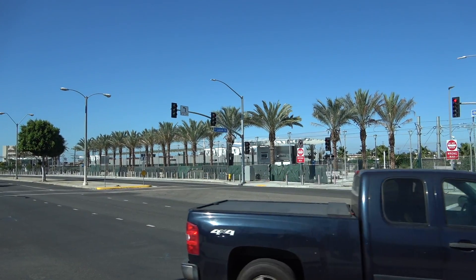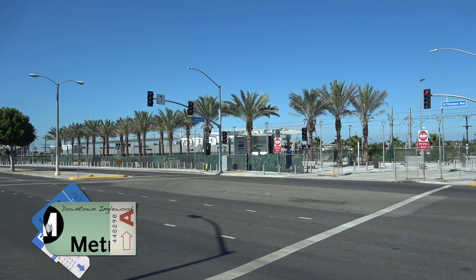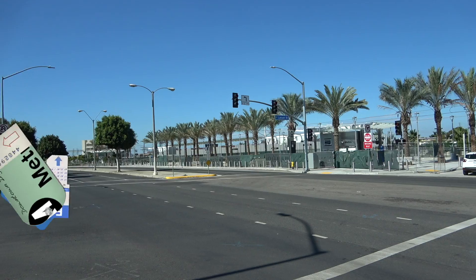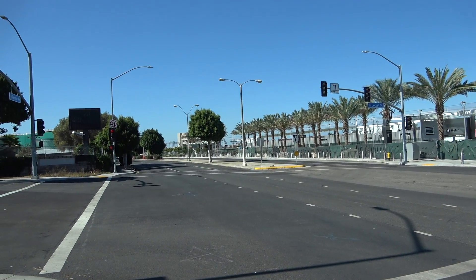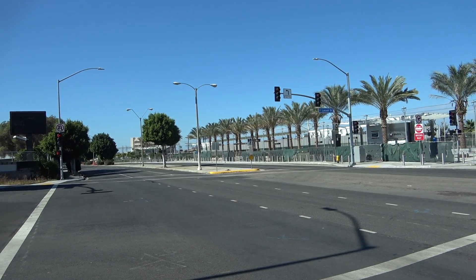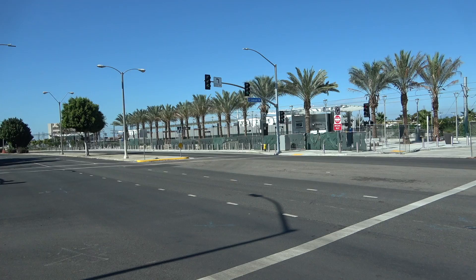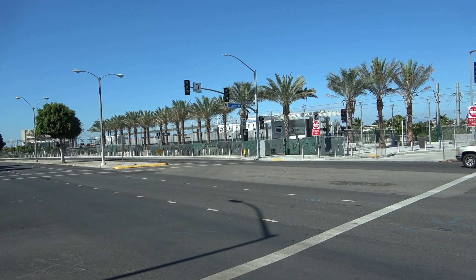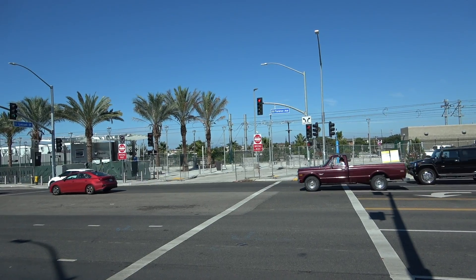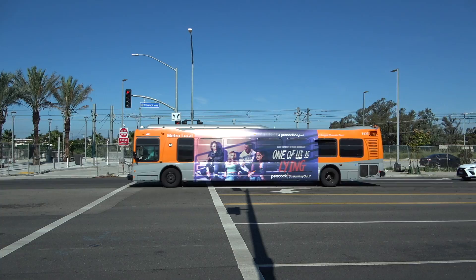This is Englewood Station, part of the Metro K Line, getting you from LAX to the Expo Line — the LAX Crenshaw Line. We'll take a tour of the different stations, go up Crenshaw Boulevard, and see the progress. This station's already basically finished, and they've been doing some testing along Crenshaw Boulevard with some of the metro trains.